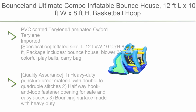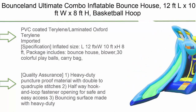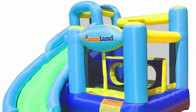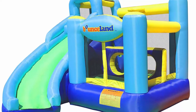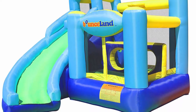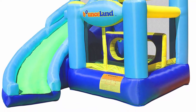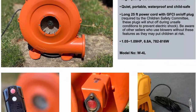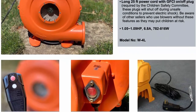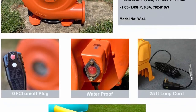Top 4: Bounce Land Ultimate Combo Inflatable Bounce House, 12 feet L x 10 feet W x 8 feet H, with basketball hoop, obstacle wall, fun tunnel, slide, and bounce area for kids. PVC coated and Oxford material. Package includes: Bounce House, Blower, 30 colorful play balls, carry bag, stakes, repair kit, and instruction. Weight limit: max weight 400 lbs; max individual weight 100 lbs; max number of kids: 4. Easy setup, inflates in less than a minute. Perfect for indoor and outdoor use.